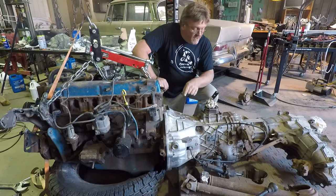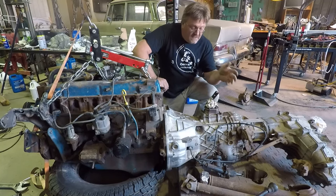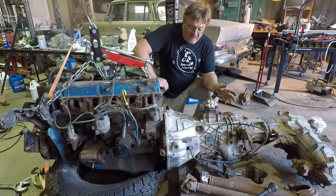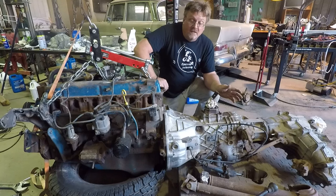I bought the transmission, transfer case, drive shafts, and shift levers — he gave me the whole clutch setup for way less than you'd pay for just a bell housing to an NV4500. So that was a deal and I bought that originally.